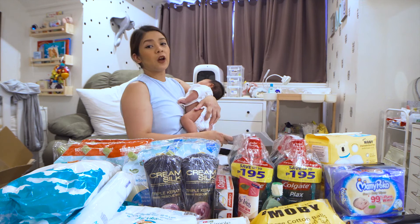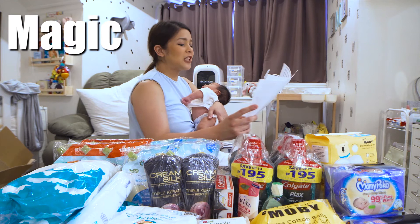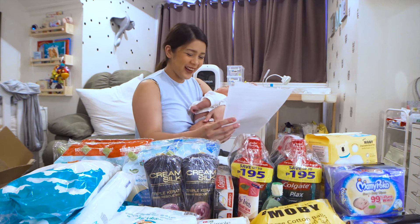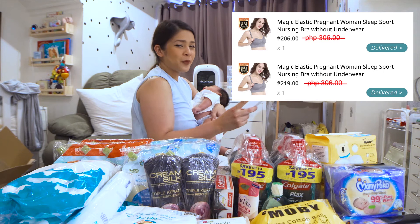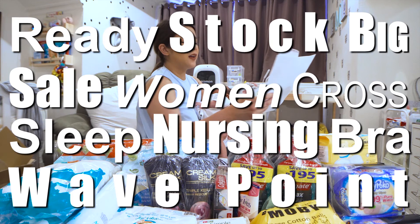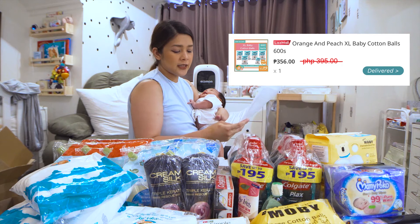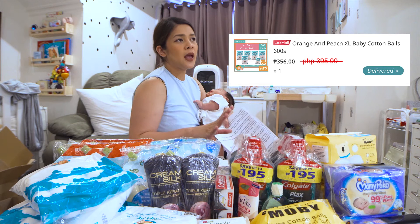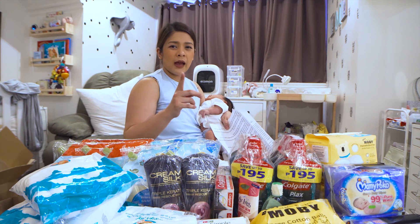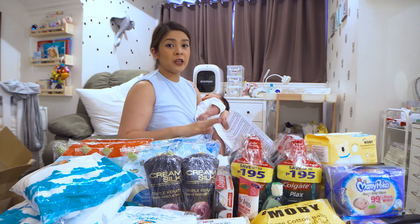Naisip ko rin, kailangan ko pa kasi ng nursing bras. Nakakita din ako ng sale. Actually, manggagaling pa siya ng China so hindi pa siya na-deliver sa akin. Bumili akong dalawang magic elastic pregnant woman sleep sport nursing bra without underwire. Basta nursing bra siya and P100 discount. And also, isa pang klase ng nursing bra — One ready stock big sale women cross sleep nursing bra wave point. Itong purchase na to, nagsabay na rin ako ng orange and peach XL baby cotton ball 600s, from P395, P356 pesos na lang. Originally hindi ko to bibilhin kasi mas mahal pa yung shipping niya kaysa sa discount, pero the next day nakita ko sa cart ko na may free shipping siya. Sinabay ko na lang din siya doon sa purchase ko na bra.